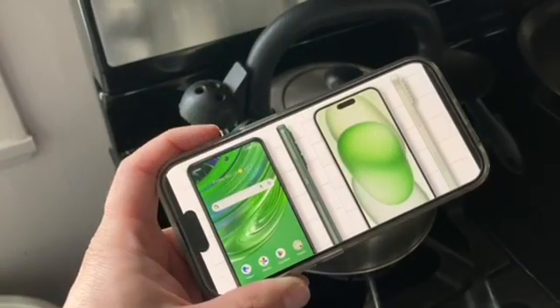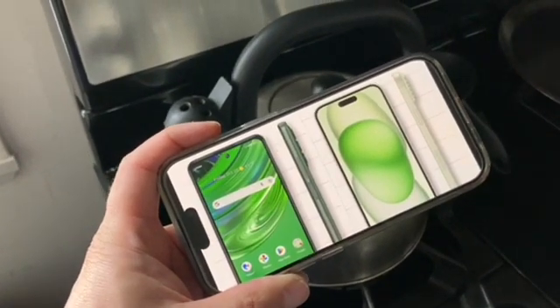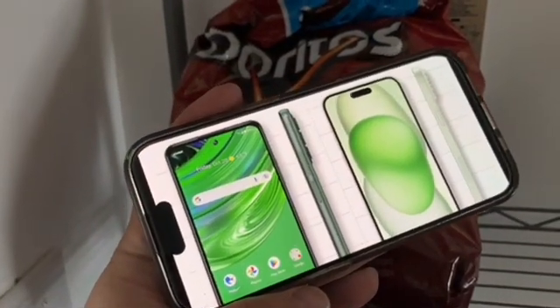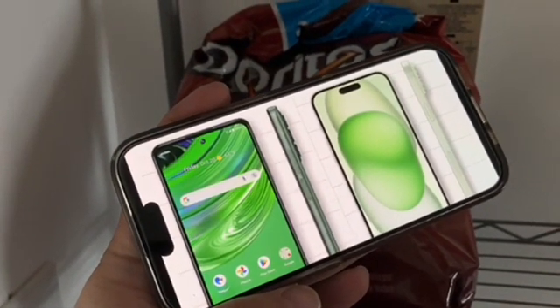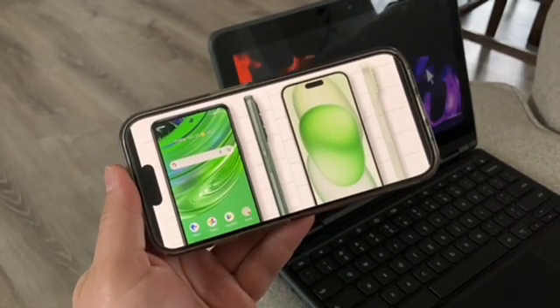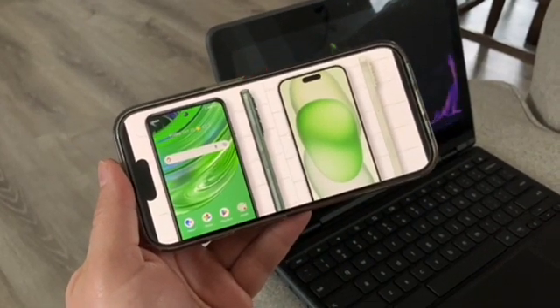For display size, the Cricut Outlast comes in with a big 6.8-inch display. It's actually bigger than the 15 Plus's 6.7-inch display. Resolution is about half on the Cricut compared to the 15 Plus.